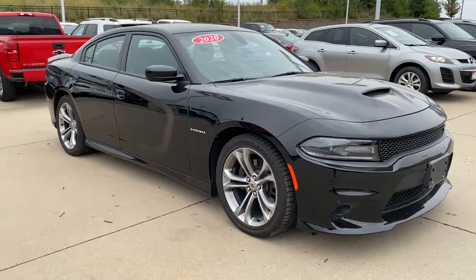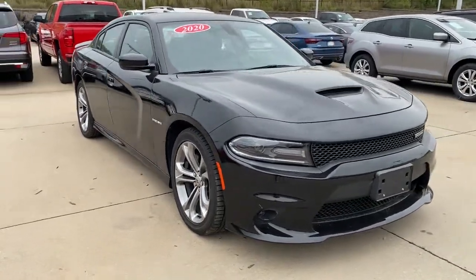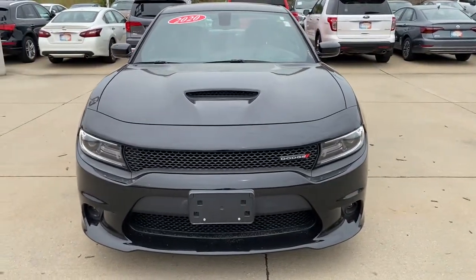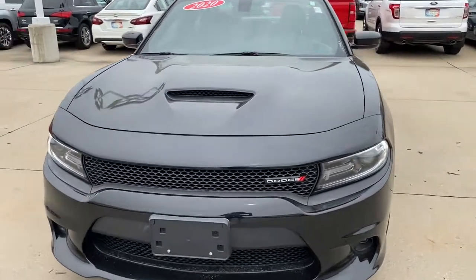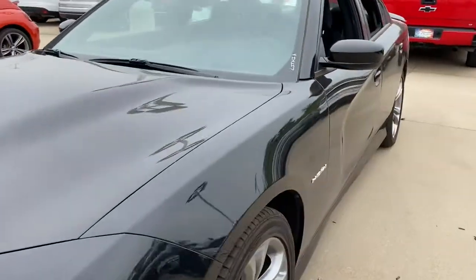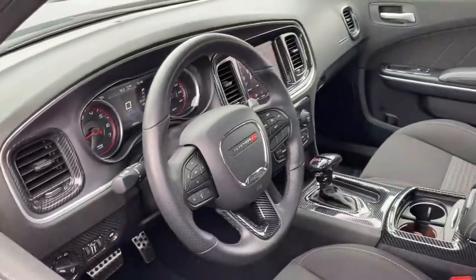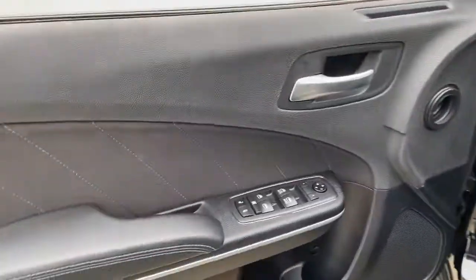Looking for your dream car? It could be the 2020 Dodge Charger. This vehicle is an outstanding buy with fewer than 25,000 miles on the odometer. The Charger delivers all the power and excitement you want in a muscle car, and the safety features and convenience you need for the daily drive.